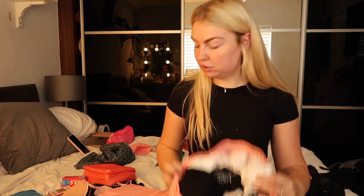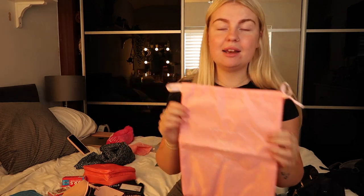This packing cube has all my bras, knickers, and socks, plus a laundry bag. Any dirty underwear or socks go in there so they don't smell out the whole bag with all the clean stuff. Definitely recommend bringing one of these — it also comes with the packing cubes set from Amazon.